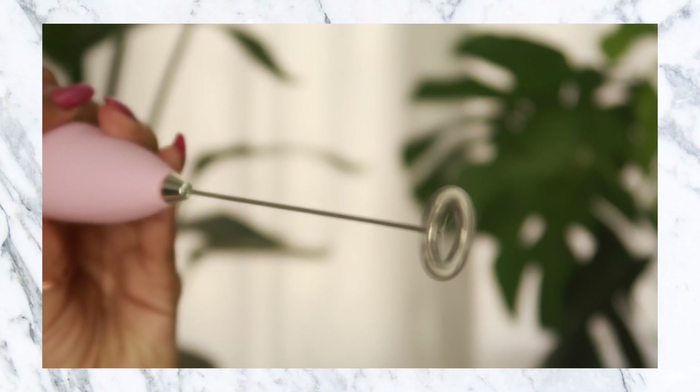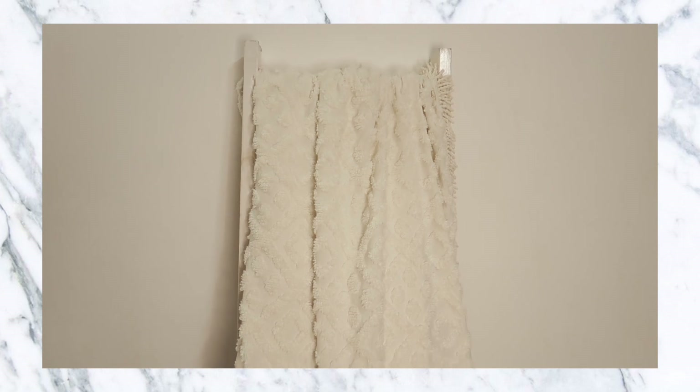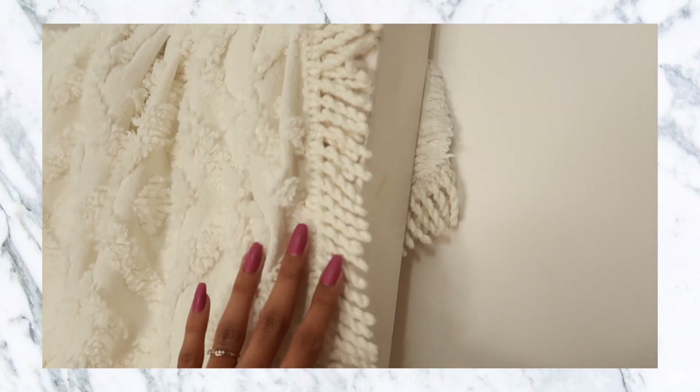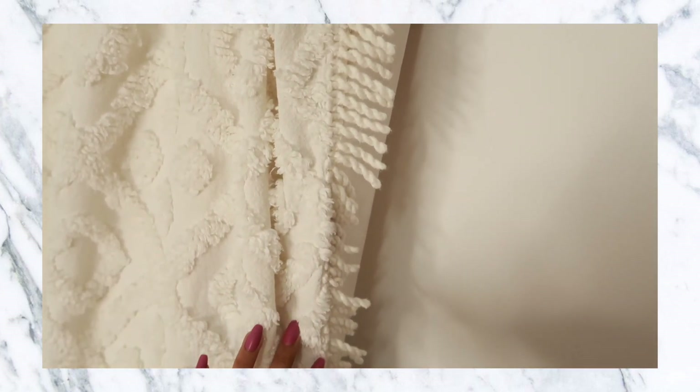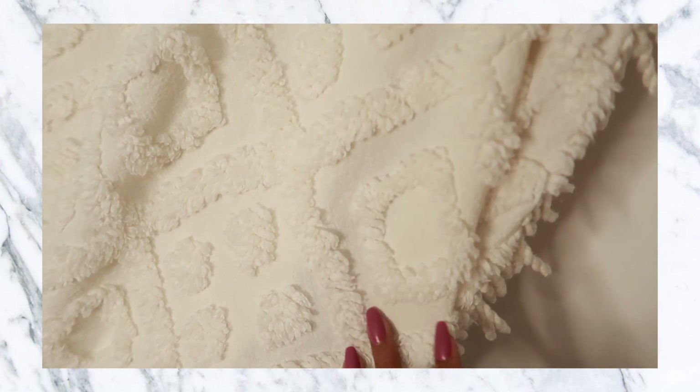Moving on to a few blankets I picked up from Amazon — the first is a plain white blanket. When I got it I thought I'd get it dirty really quickly, but thankfully I haven't. It has really cute tassels at the end and it's overall very cute, but at the same time it provides warmth. When the AC is on and it's getting chilly, I grab it and wrap it around myself and it keeps me warm.